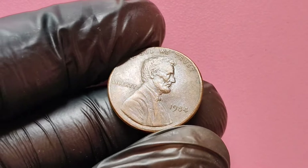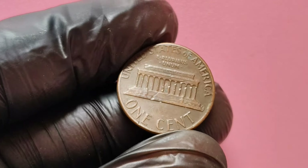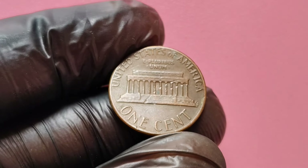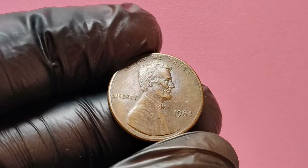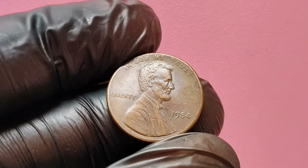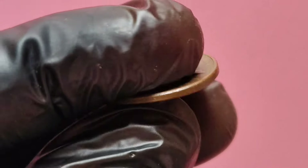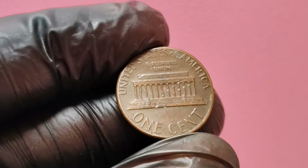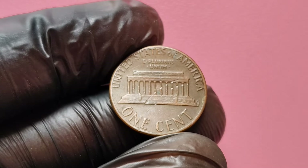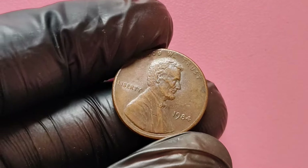To understand the significance of the 1984 no mint mark Lincoln penny, let's take a quick look at the history of the Lincoln penny itself. First minted in 1909, the Lincoln penny was created to honor President Abraham Lincoln, the 16th President of the United States. Designed by sculptor Victor David Brenner, this coin has gone through several design changes over the years. By 1984, the Lincoln penny featured the familiar image of Lincoln on the obverse side, and the iconic wheat ears on the reverse, a design that was used until 1958.